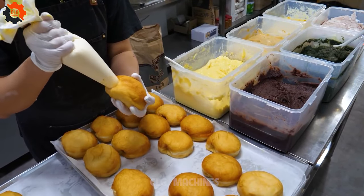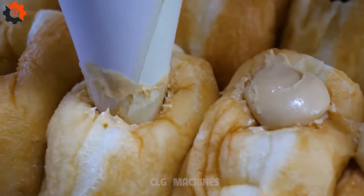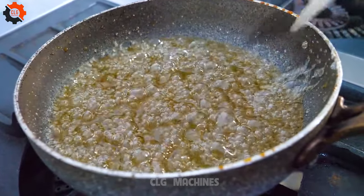So why wait? Treat yourself to a gastronomic adventure unlike any other and sink your teeth into a piece of Korean street food magic. After all, life is too short to resist temptation — indulge in our milk cream donuts today.